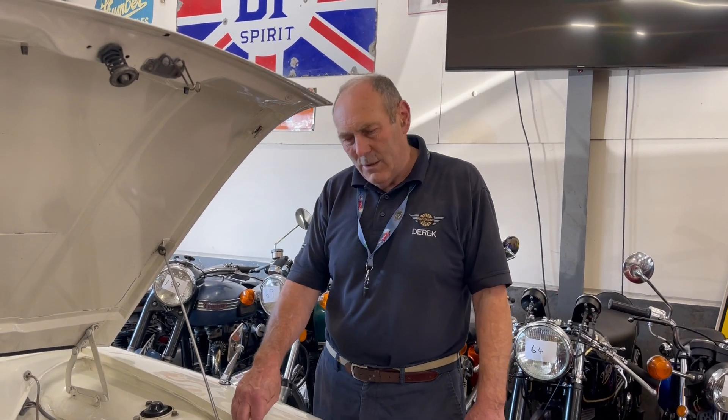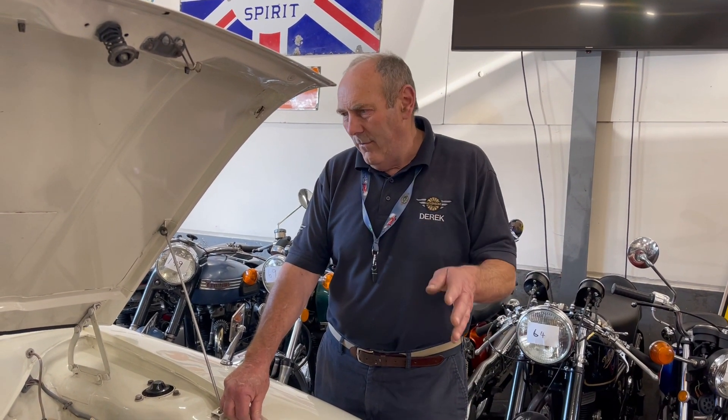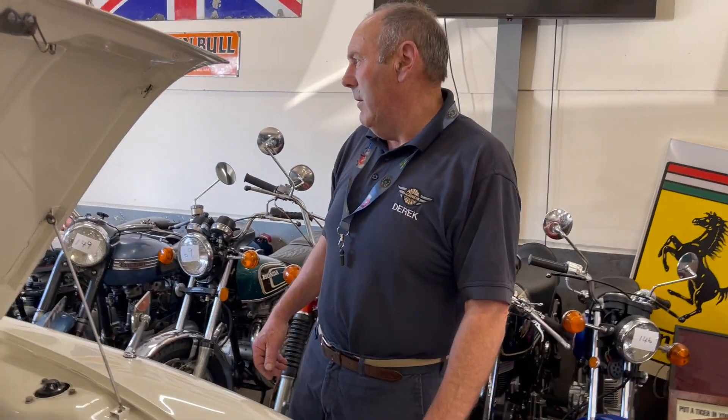That gives me the confidence to jump in this car and drive it back down to London — I wouldn't bat an eyelid. When it came in I drove it round the village thinking to myself, let's see how it goes. And I'm driving round thinking: this is why it got here with no problem. Drives lovely, absolutely lovely. Proper, proper car.